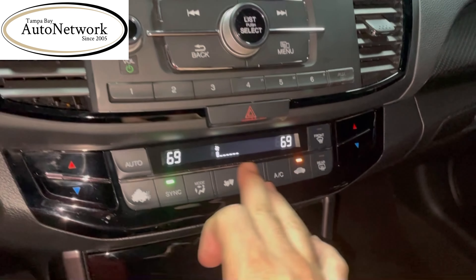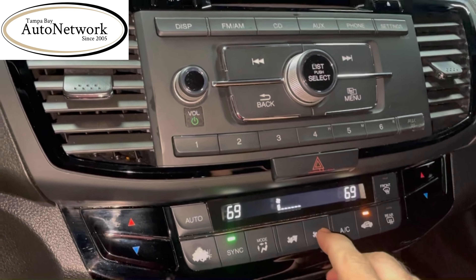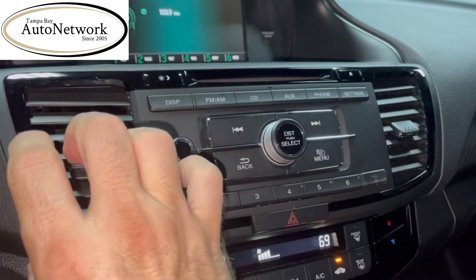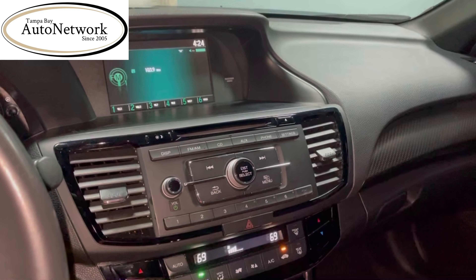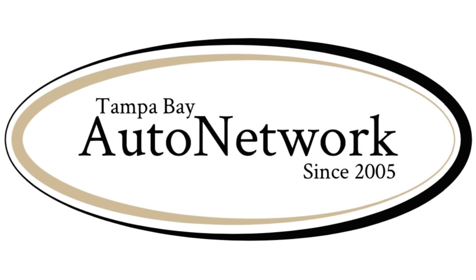These are all the plastics for the center console. Speaking of climate control, the air is ice cold, as you would expect out of a Honda. It's a beautiful car — come on down and check it out.